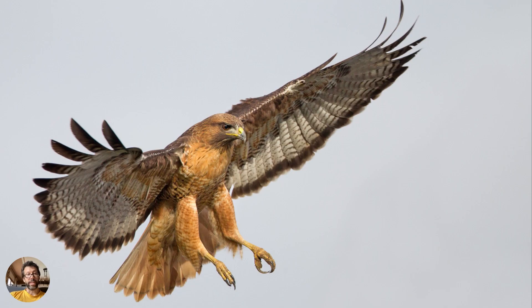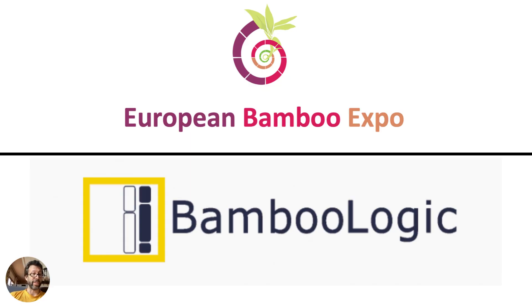We were standing underneath the ginkgo tree admiring the beauty, and then all of a sudden a hawk — similar to the one in this photo I found online, maybe not quite as majestic — came and landed right on a branch of the ginkgo tree. We were both stunned and amazed. I just had to include that in my slide presentation. If you ever go to Dortmund, Germany, check out Römberg Park for sure.